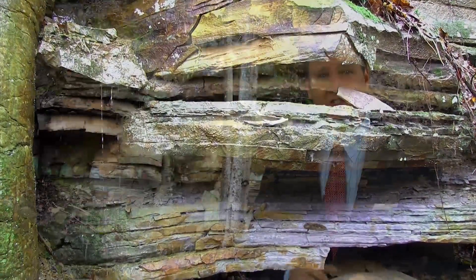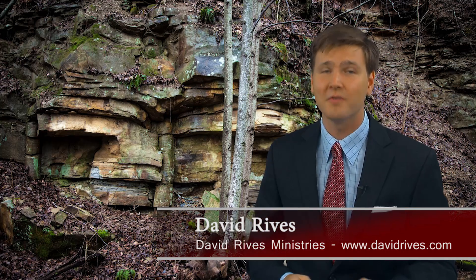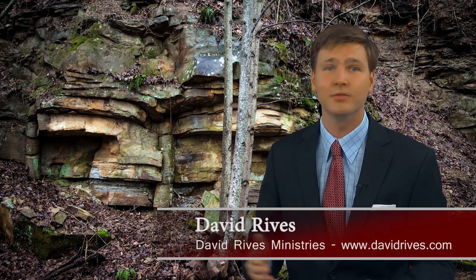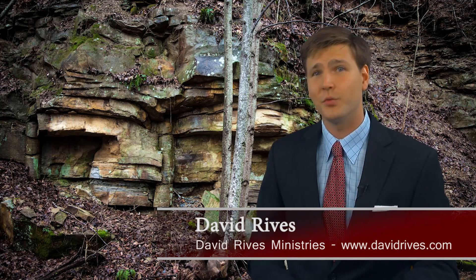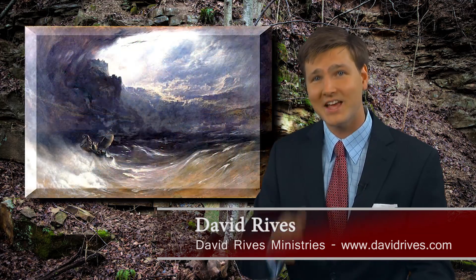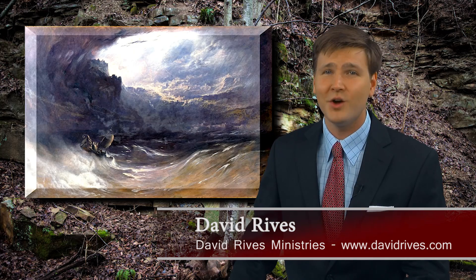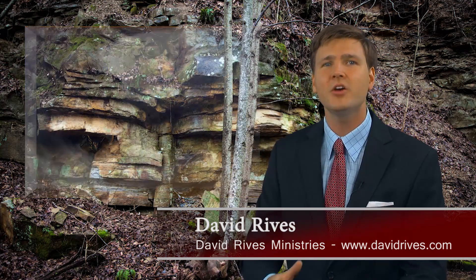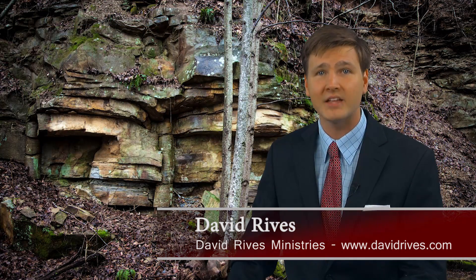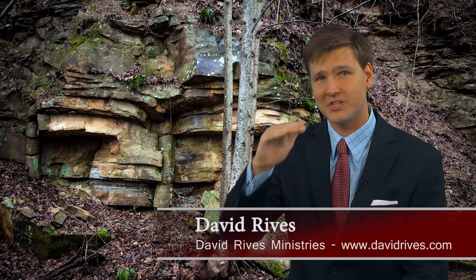Even most atheistic geologists will admit that this has to be the case. A tree simply cannot stand upright for the amount of time suggested by evolutionary time frames. There was a catastrophic event that we read about in the biblical record which would account for precisely what we find here in northern Tennessee — the great flood in Noah's day that would have uprooted vegetation, reshaped the continents, and buried a vast number of animals and plants extremely quickly underneath thousands of layers of sediment.